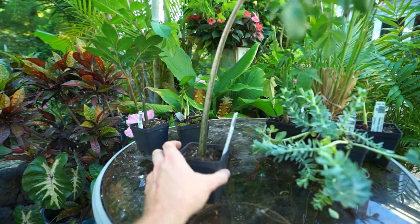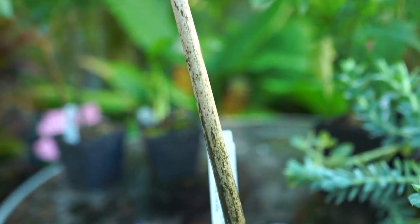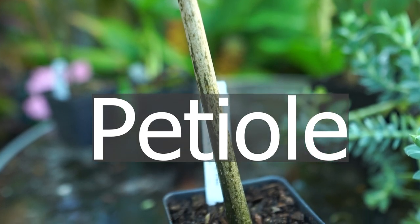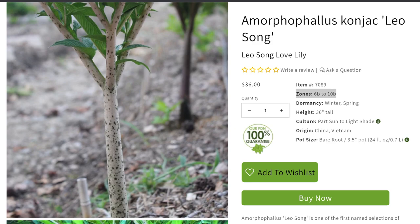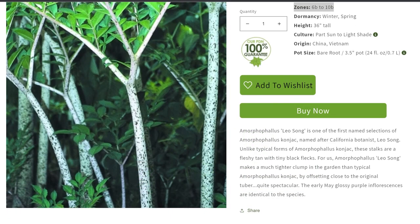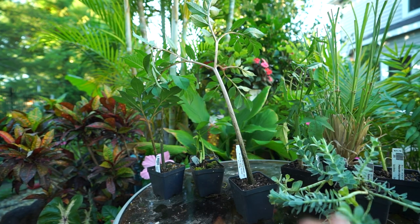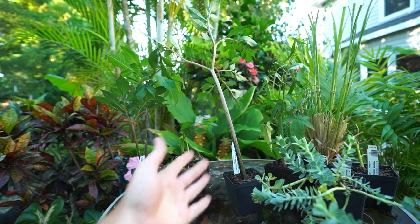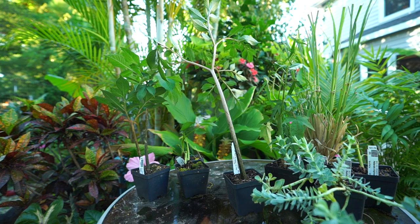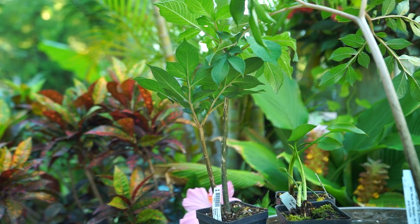I grow amorphophallus for the really neat foliage — they fill in an area beautifully. The 'Leo's Song' differs from the regular konjac in that the base of the leaf is ivory with black speckling rather than just plain. The area where I want to put these is somewhat tucked away, so having that color on what appears to be a trunk will help draw the eye back into that area and help them stand out better. Classic voodoo lily — highly suggest them.